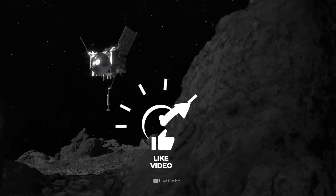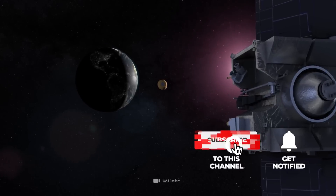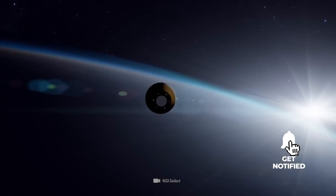The OSIRIS-REx is bringing important rock samples from asteroid Bennu to us, and then flying on to one of the most dangerous asteroids in space.